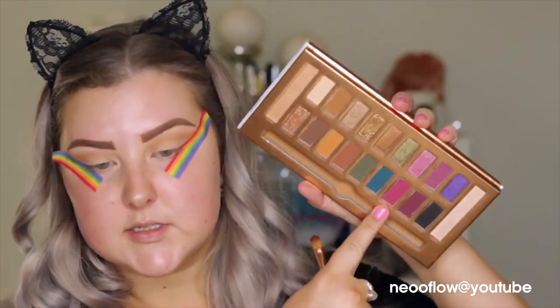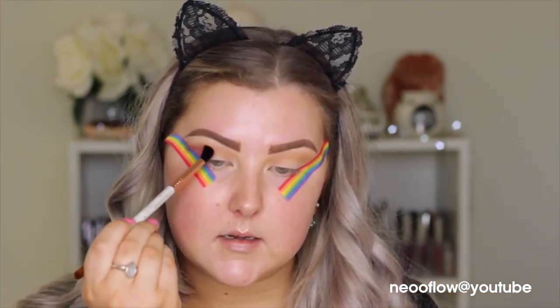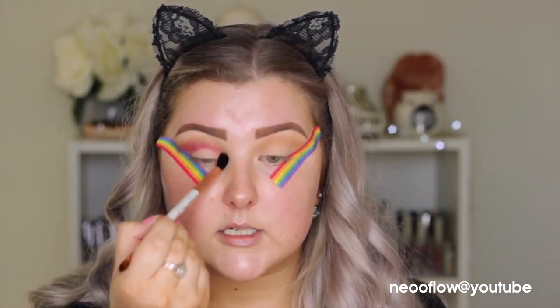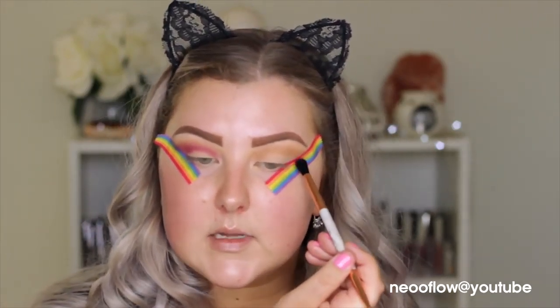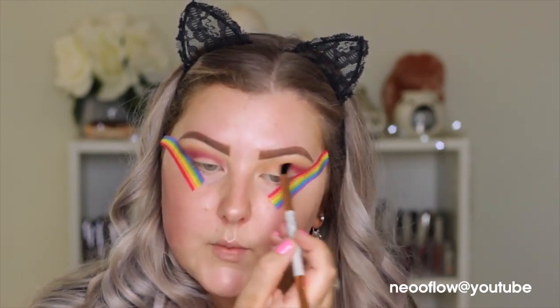I'm going to go in with the shade Ambidextrous, which is this nice purpley pinky fuchsia shade, using the E38 that comes in the palette, and we're going to put this through the crease. These shades are crazy pigmented. I think I have a blind pimple on my nose because it's incredibly sore but I can't see anything — so either there's a blind pimple underneath or I've whacked it really hard without knowing.